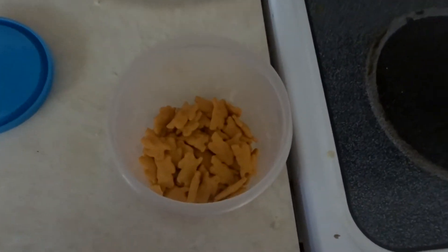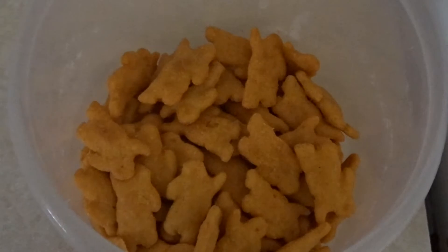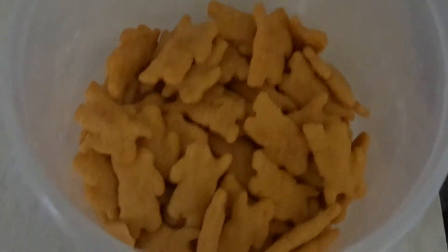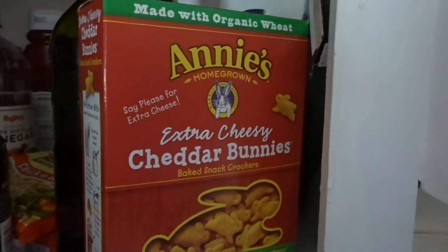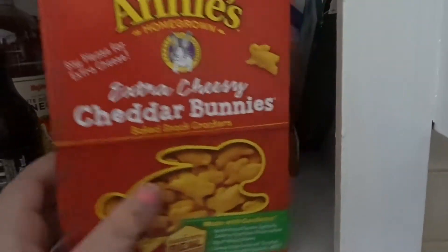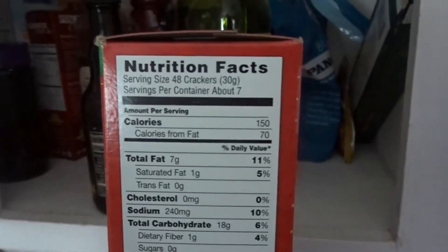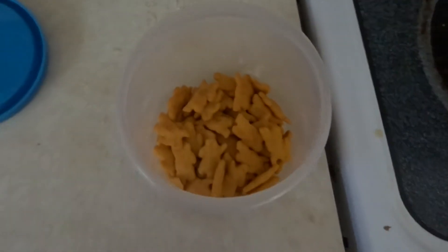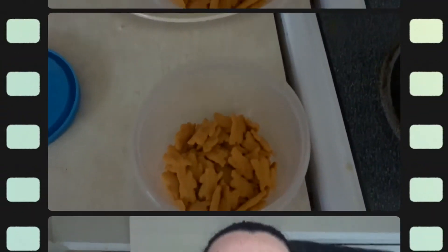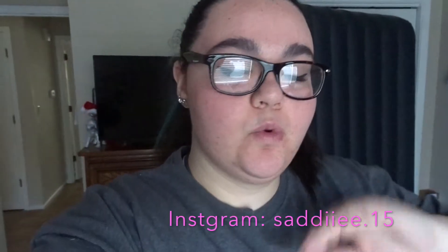For my snack I'm having extra cheesy cheddar bunnies by Annie's — here's the box. The serving size is 48 crackers but I always have half a serving. It is 12:52 right now.